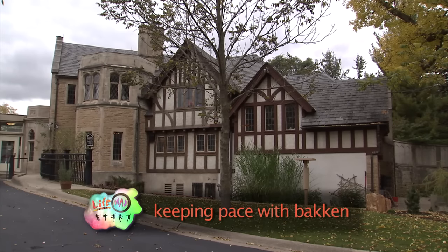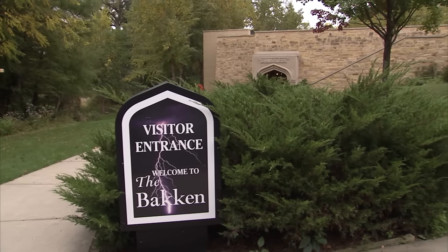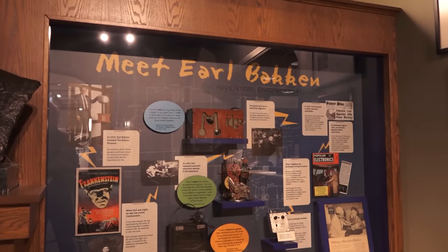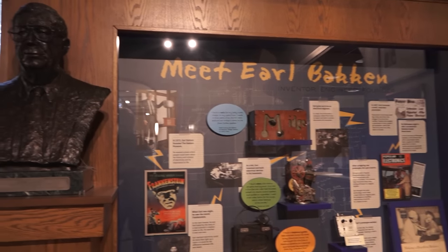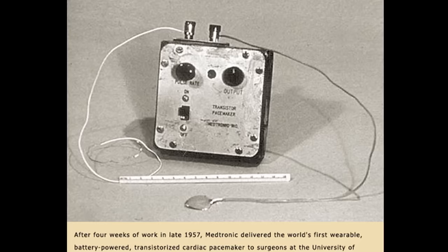To understand Bakken Museum, you have to understand Bakken — as in Earl Bakken, the co-founder of Medtronic. He was born in Minneapolis in 1924 with a passion for learning and a fascination with how the electric world fits into the medical world. That was the start of a career driven by a quest to get better, and it led to inventions that included the pacemaker.